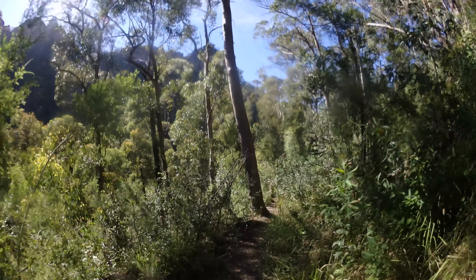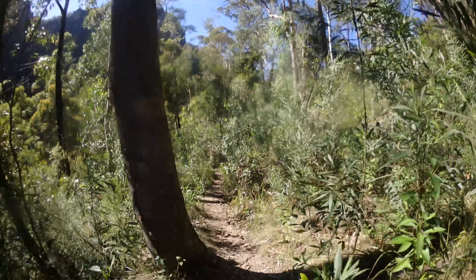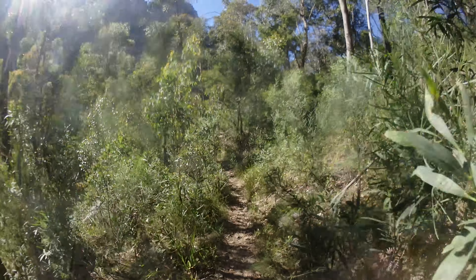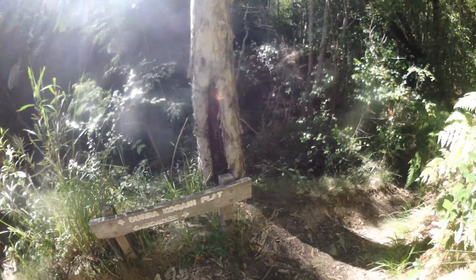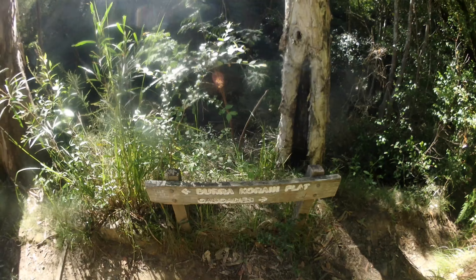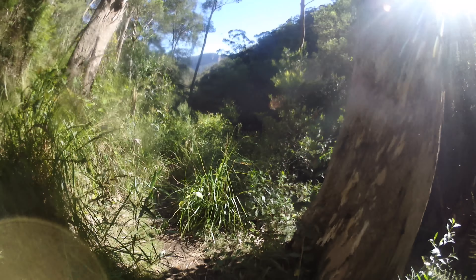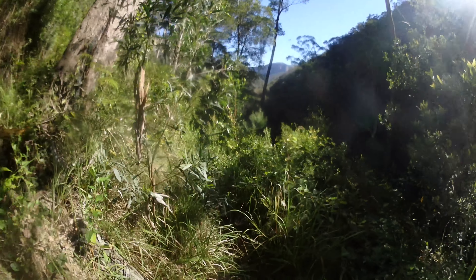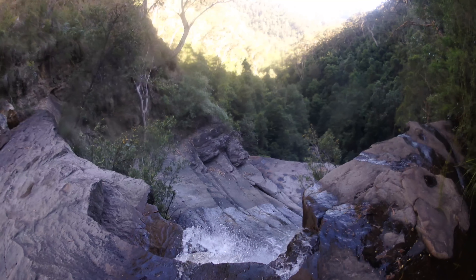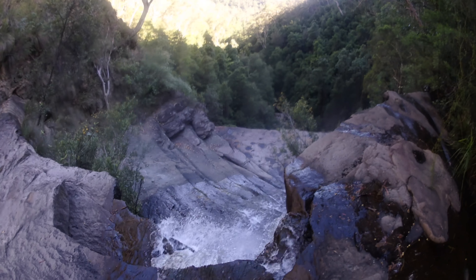It's almost a little bit Grand Canyon-ish — obviously not nearly as grand as that — but that really kind of orange rock. I'm starting to hear the creek down below so I don't think I'm too far off the falls now. I'm at a junction: the right fork will hit some cascades, I might do that on the way back, but for now I'll head left to Burra Korain Flat, which is the route to the top of the falls.